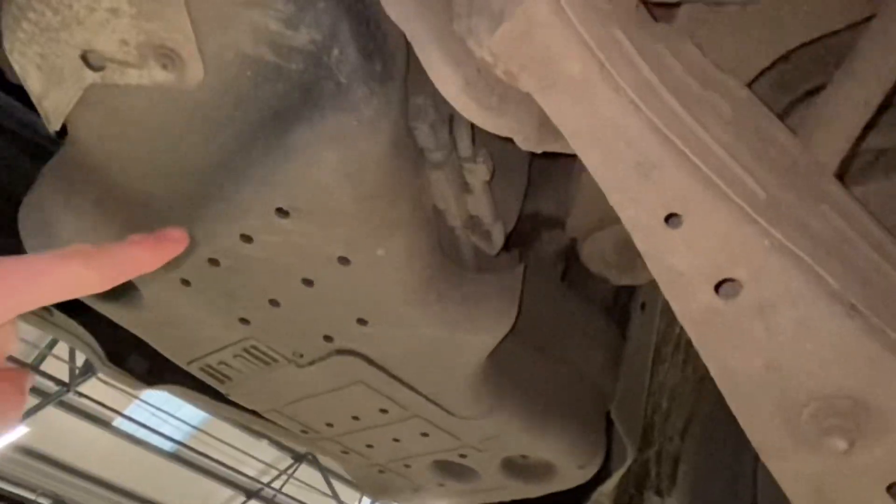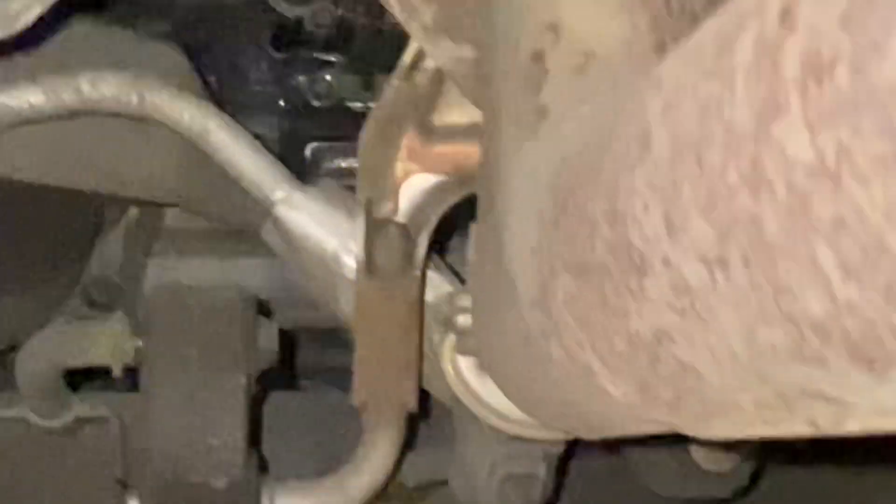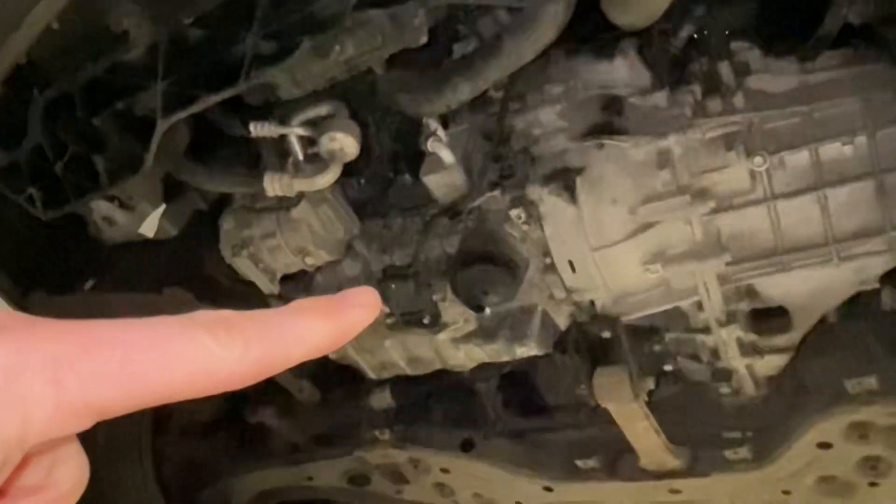So your AdBlue tank — on a Tucson, that's the AdBlue tank there. There are some pipes that run from here all the way forward, so if we follow those all the way forward, we end up in here. You can see in there there is an injector for AdBlue.